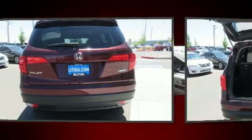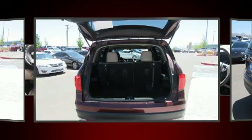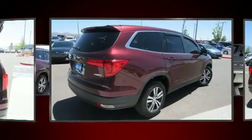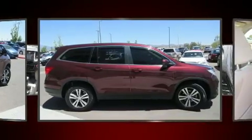Top features include front fog lights, one-touch window functionality, front and rear air conditioning, rear wipers, and remote keyless entry. Third-row seats expand the maximum passenger capacity to eight.